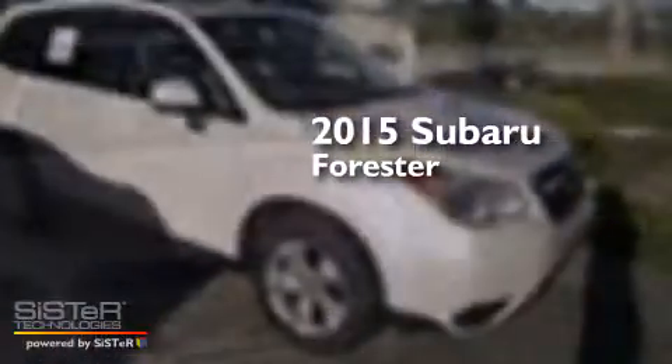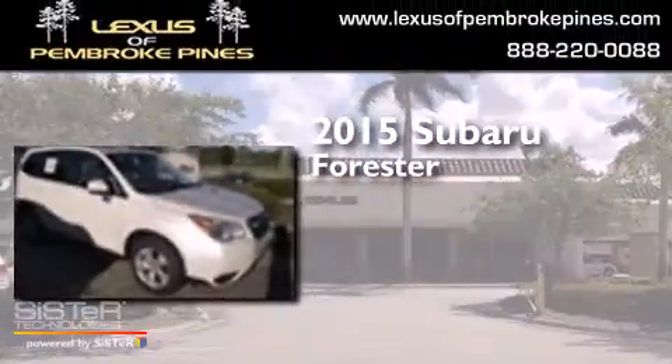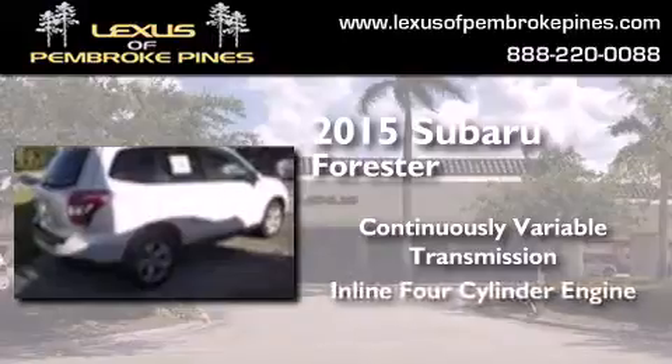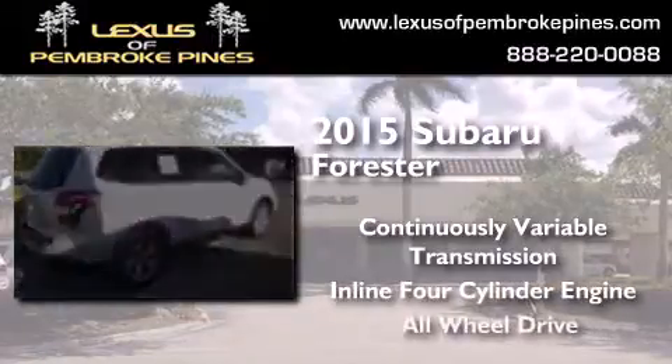This is a brand new 2015 Subaru Forester. This crossover has a continuously variable transmission, an in-line four-cylinder engine, and all-wheel drive.